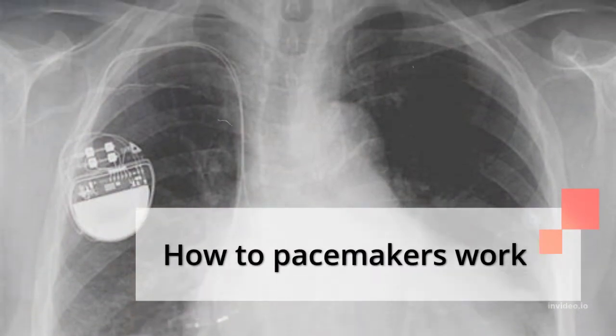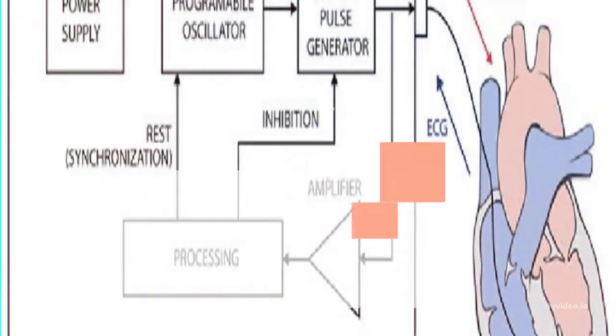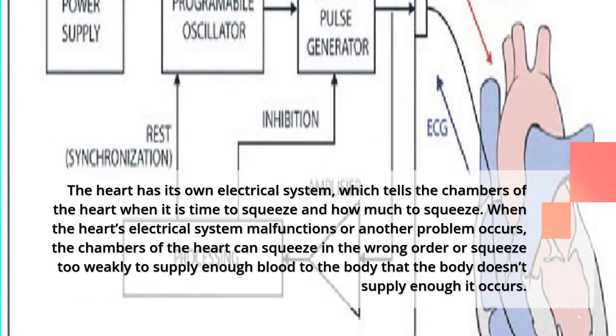How do pacemakers work? The heart has its own electrical system, which tells the chambers of the heart when it is time to squeeze and how much to squeeze. When the heart's electrical system malfunctions or another problem occurs, the chambers of the heart can squeeze in the wrong order or squeeze too weakly to supply enough blood to the body.